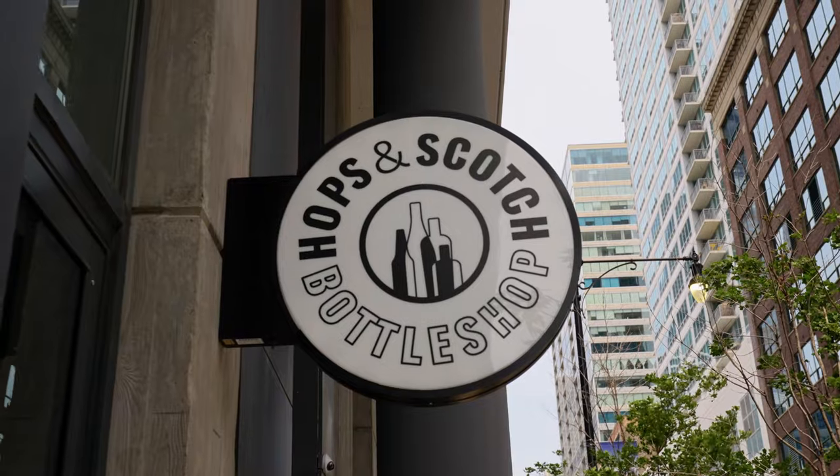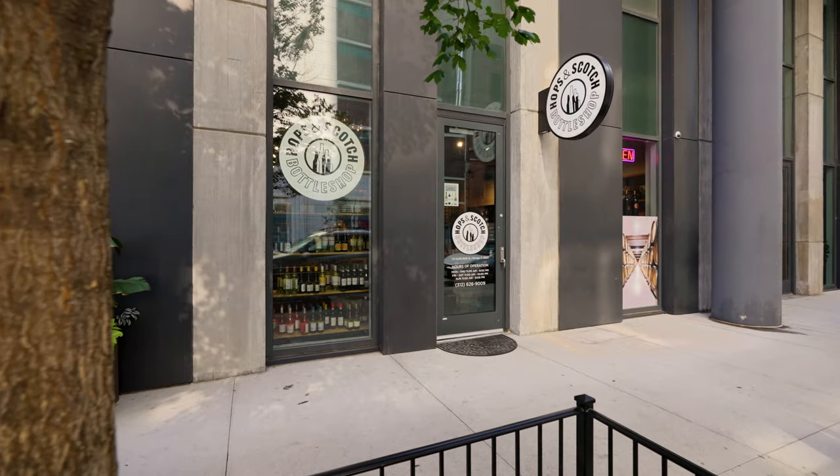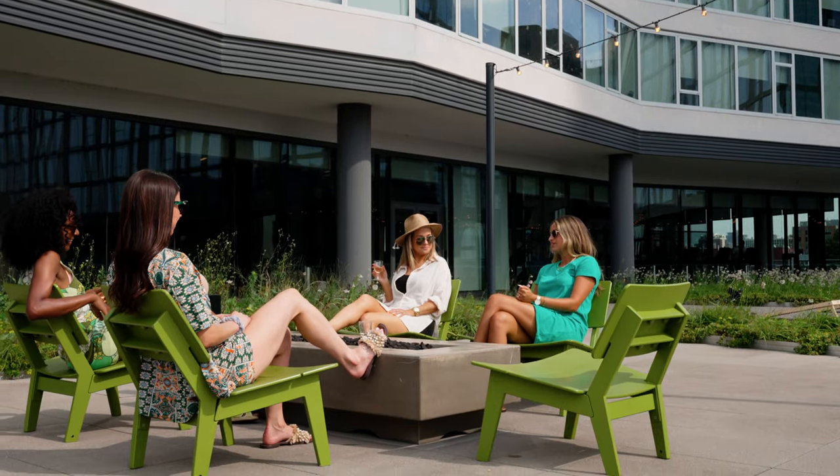Plus, Hobsonscotch is a new bottle shop right in the lobby offering a serious assortment of spirits, wine, and non-alcoholic beverages.